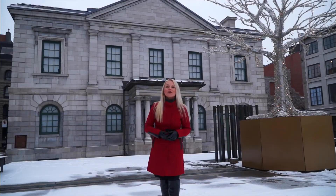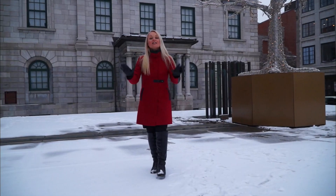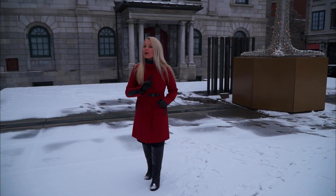For our next curious destination, we have the old customs house that was built between 1836 and 1838. This awesome little square that I have all to myself here today — that is Place Royale, the very first public square in all of Montreal.